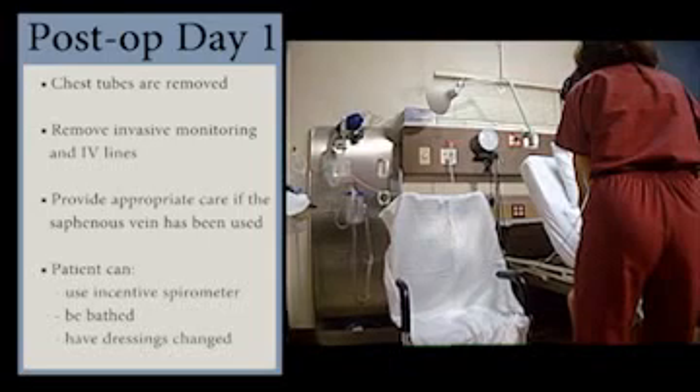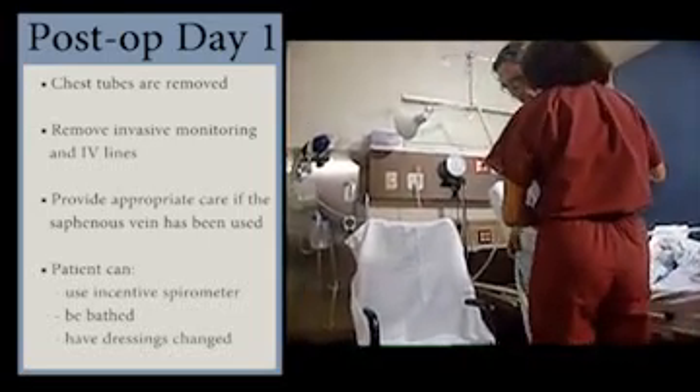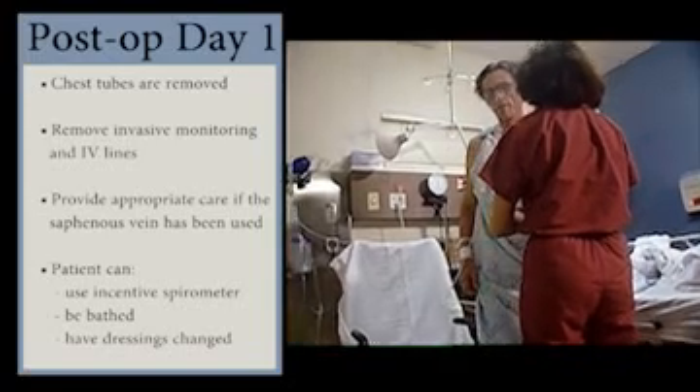Support hose helps prevent some edema and helps healing of the surgical site. Typically, by now, the patient is awake, extubated — that is, the endotracheal tube is out — and is using the incentive spirometer.